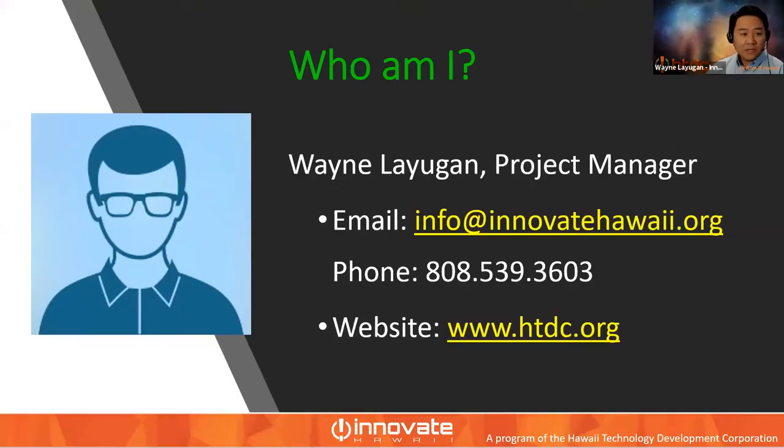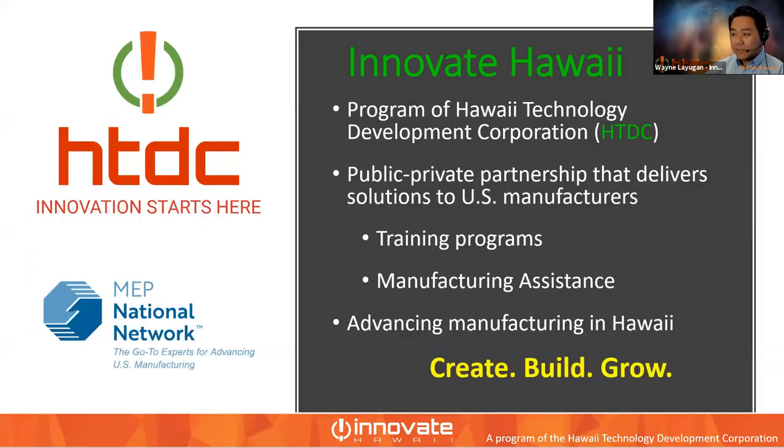My name is Wayne Laioban. I'm the project manager at Innovate Hawaii. Innovate Hawaii is a program of the Hawaii Technology Development Corporation, HTDC. HTDC is attached to DBED — that's the connection with the state. At the same time, Innovate Hawaii is part of a federal program called the Manufacturing Extension Partnership, or MEP — a public-private partnership that delivers solutions to U.S. manufacturers. Some of the things we do include training programs and manufacturing assistance, with the goal to advance manufacturing in Hawaii.